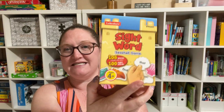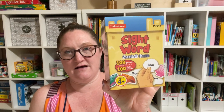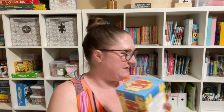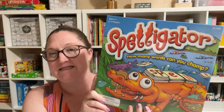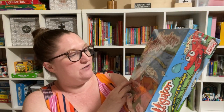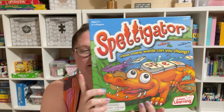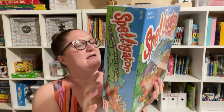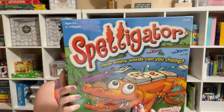I have a Sight Words Seashell game. I got this to play with my six-year-old — I thought that would be fun. And to play with my six-year-old, I also got this Spelligator game — how many words can you chomp? So to practice her spelling, I thought this looked really fun. I'd never heard of this game before, but I saw it there and thought it looked pretty fun, so I got that.